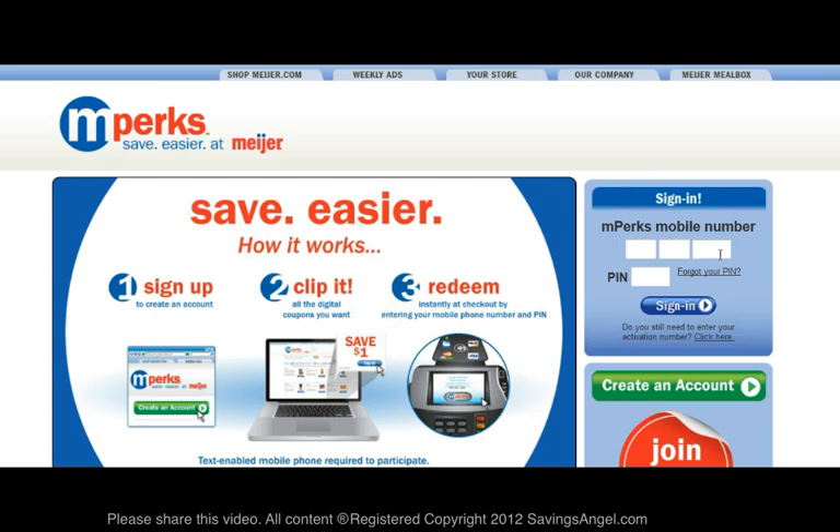First, you will need to sign in using your cell phone number and PIN number, or if you haven't created an account, you can do so here.